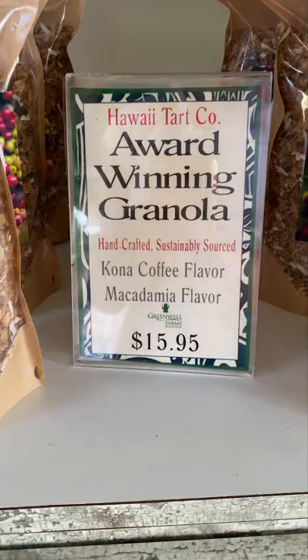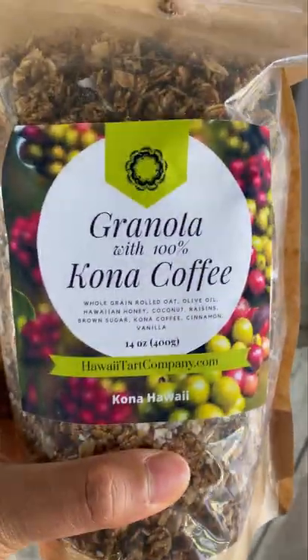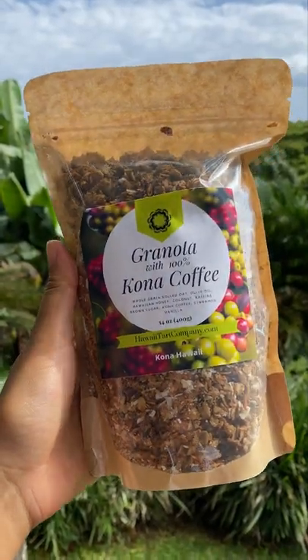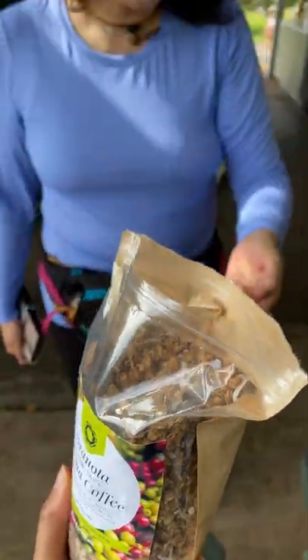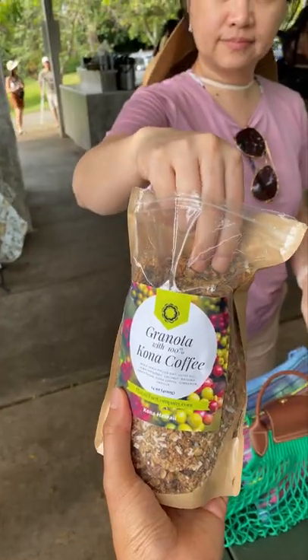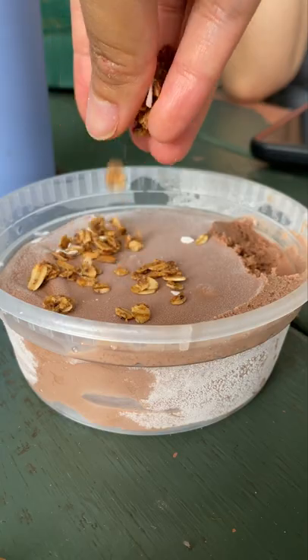I bought the granola and I was passing it around for everyone to try. Meanwhile, my sister and cousins were enjoying ice cream. Light bulb went off. I sprinkled some on their ice creams, and it was an instant hit. It added a really nice crunch and texture to the ice cream, which is kind of dangerous because it kept us coming back for more.